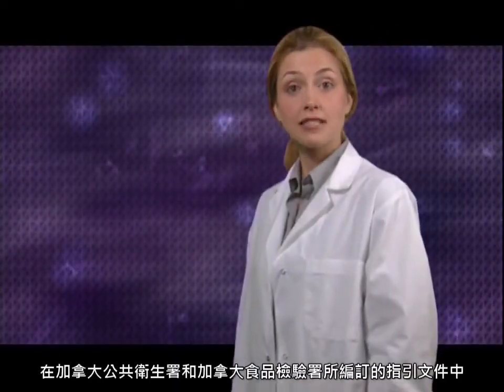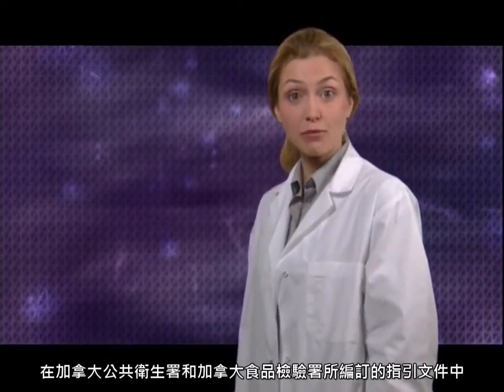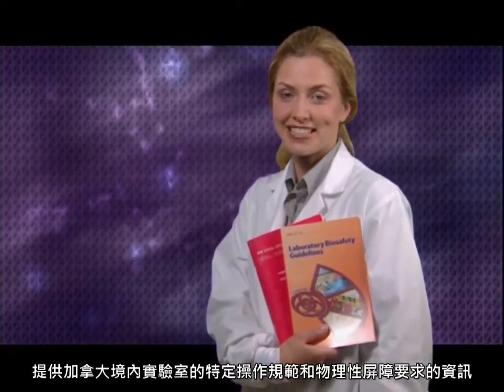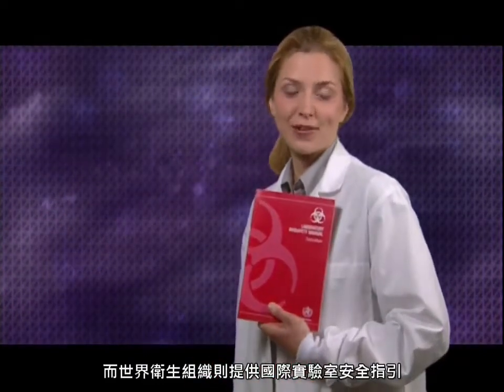Information on specific operational practices and physical requirements for Canadian laboratories is available in guidance documents produced by the Public Health Agency of Canada and the Canadian Food Inspection Agency. International guidance for laboratory safety is provided by the World Health Organization.